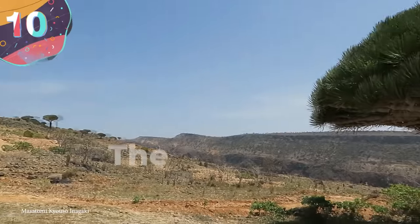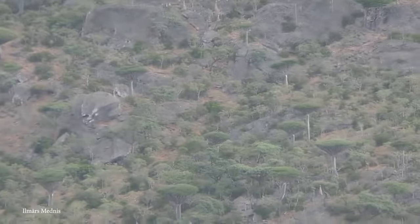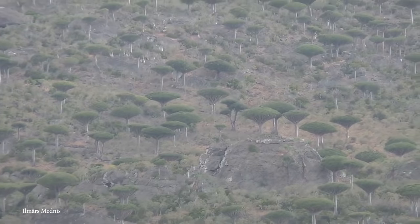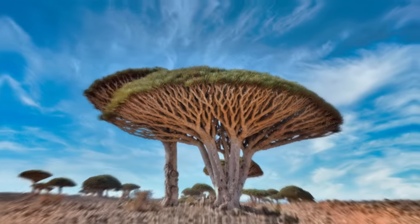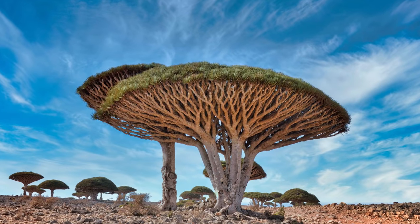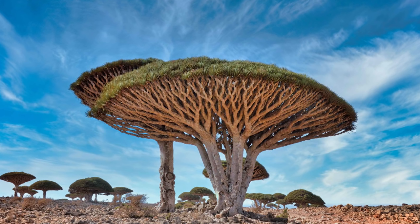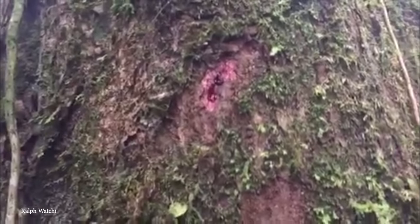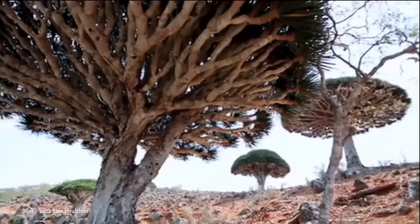Number 10: The Socotra Dragonblood Tree. If you ever get the opportunity to visit the small island of Socotra, off the coast of Yemen, then you'll get the chance to see one of the most beautiful trees in the world. Known as the Socotra Dragonblood Tree, it stands apart due to it roughly depicting the shape of an upside-down umbrella, and it's named the Dragonblood Tree thanks to the dark red blood-like sap that it produces. However, while this tree may be impressive, it's currently under threat.